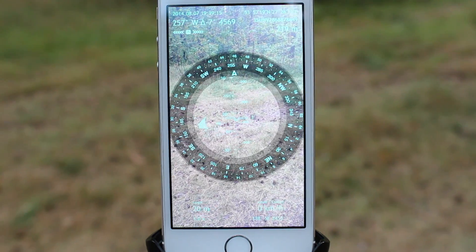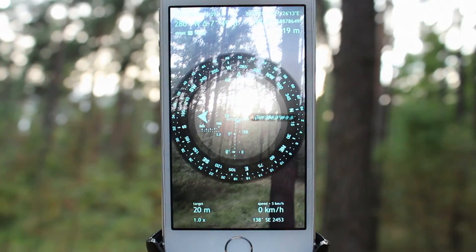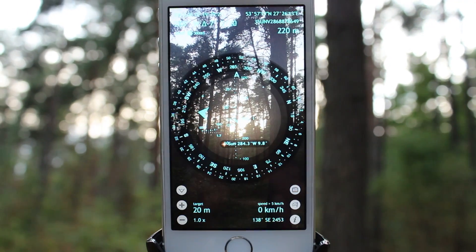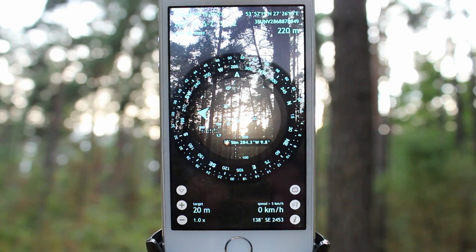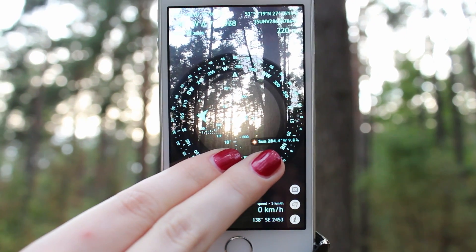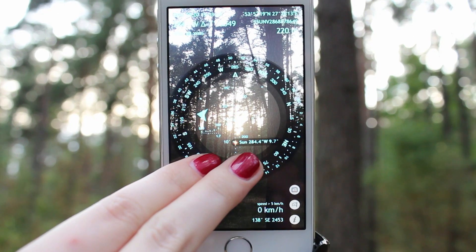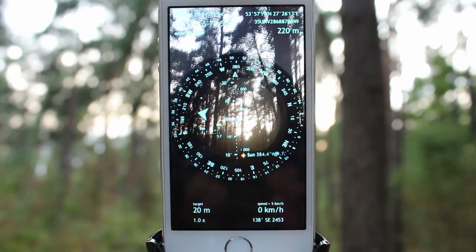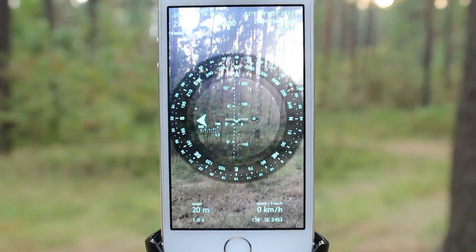Rotate your device in the direction of the real sun, turn the jerry compass mode on, and move the azimuth circle with a two-finger sliding gesture until the augmented reality marker for the sun matches the real sun. As they match, your compass is perfectly calibrated.